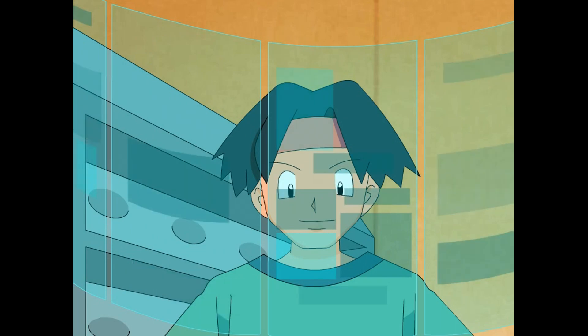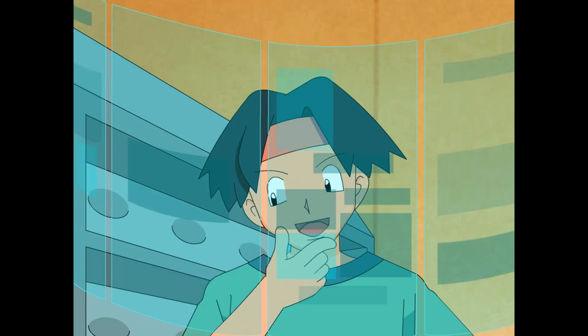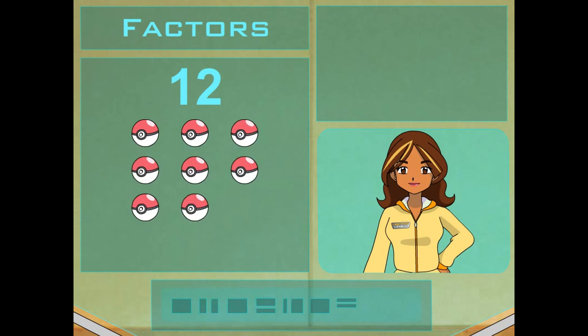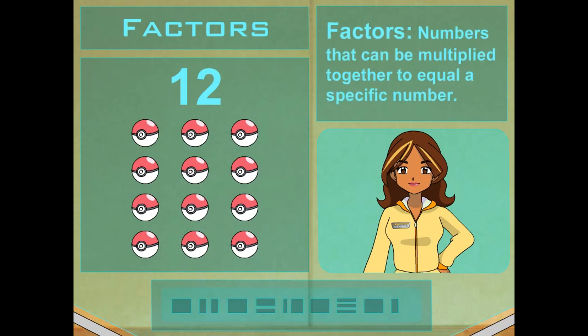How many Pokéballs does one of the trainers have? This girl's got 12. Perfect. 12 is made up of other numbers that can be multiplied together to equal 12, and those other numbers are called factors. It's like breaking a number apart. Think about the multiplication tables — what numbers can you multiply together to get 12? Those are factors.